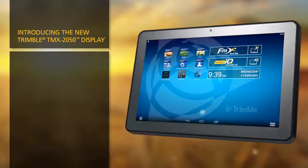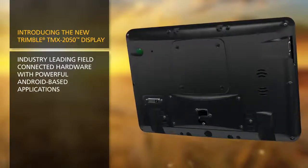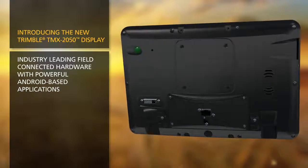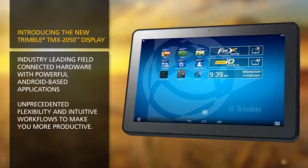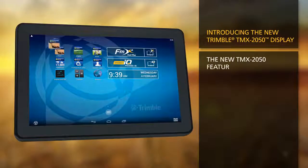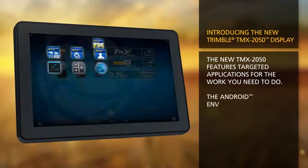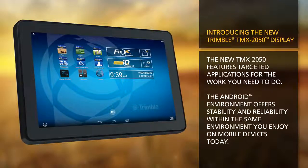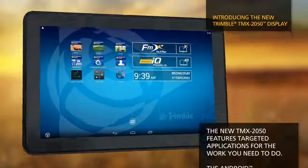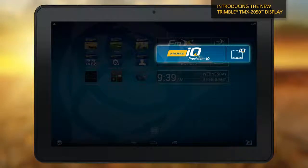Introducing the new Trimble TMX 2050 display — industry-leading field-connected hardware with powerful Android-based applications, unprecedented flexibility, and intuitive workflows to make you more productive. The new TMX 2050 features targeted applications for the work you need to do. The Android environment offers stability and reliability within the same environment you enjoy on mobile devices today. You can also choose the application you want to use based on the work you need to do: FMX Plus or Precision IQ.